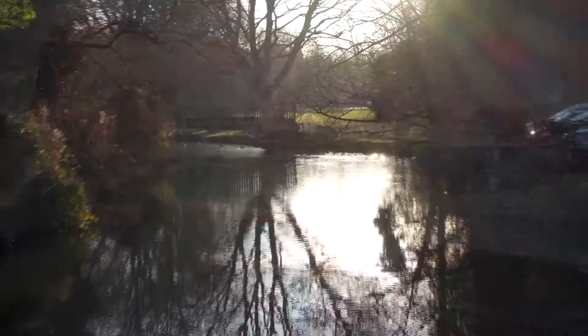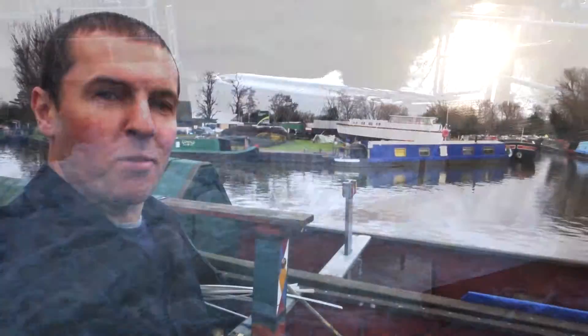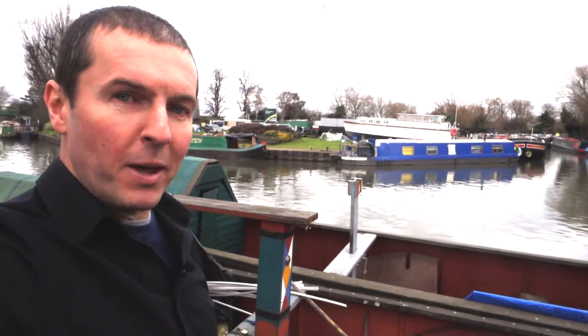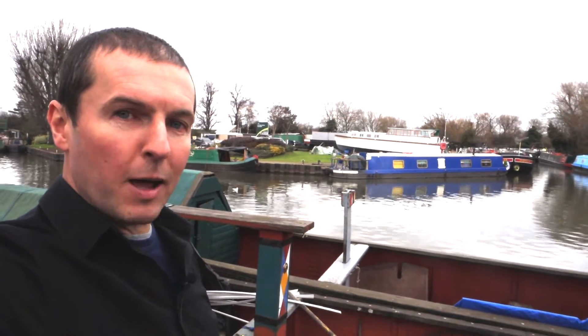Eventually the river managed to get restocked. Fish migrated down from the higher reaches of the river, down through the locks and weirs, the polluted water itself got washed down into the Thames, and so now everything's back to normal — for the time being. The next time we have a hot dry spell in summer, followed by a heavy rain shower, it's all going to happen again.